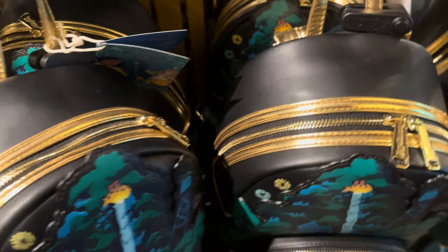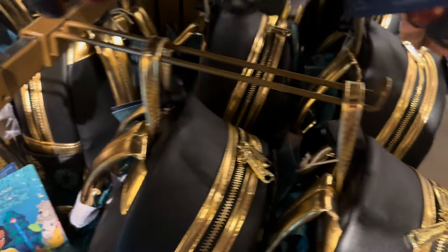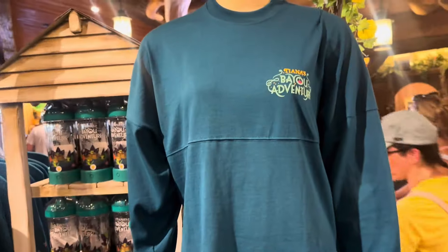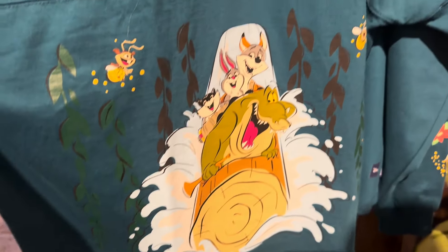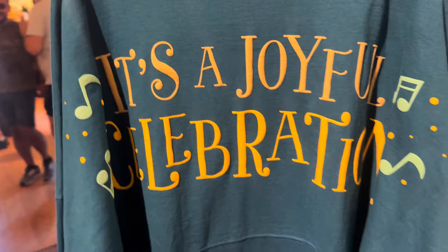And the one other main thing that I want to show you guys is the spirit jersey. It's really crowded in here but let's take a look. Tiana's Bayou Adventure here. It's a gorgeous teal color. The back of it says 'it's a joyful celebration,' which is how I wish we all felt about life in general, right? Every day should be a joyful celebration. Super cute. It's got some artwork on the sleeves as well. It just looks really, really fun, you guys.